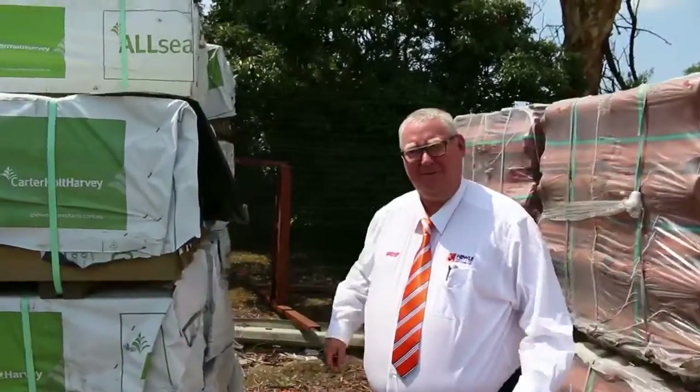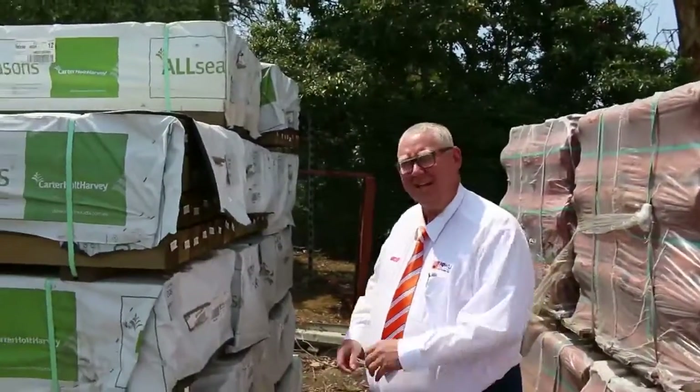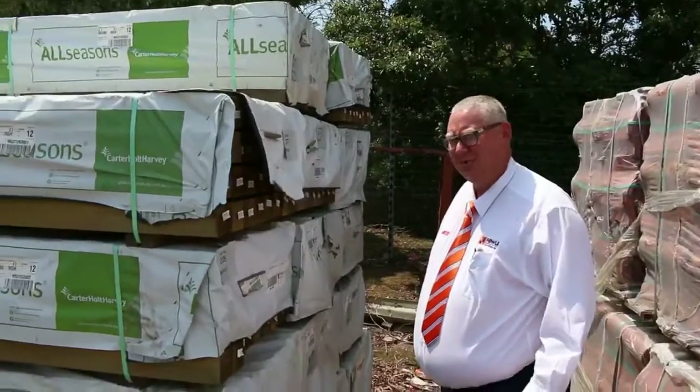G'day, Michael from Powz here once again for this week's auction preview for Wednesday 27th of January 2016.